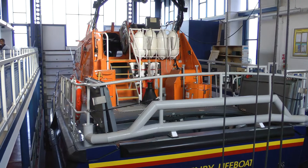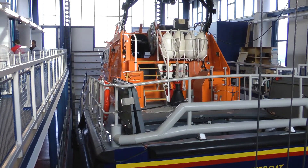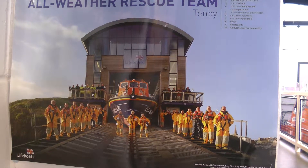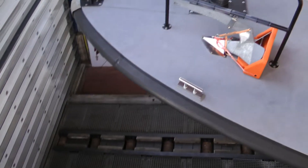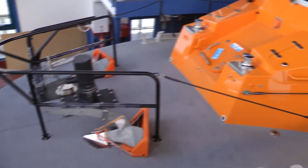Here is the lifeboat, ready and primed to go. I think they just open those doors up front and bang, it slips down into the ocean. Quite an amazingly large boat actually.